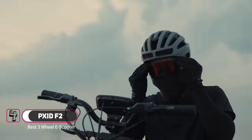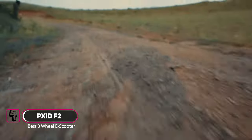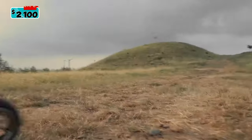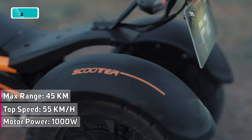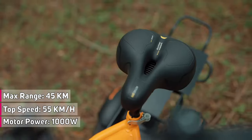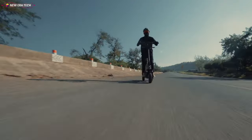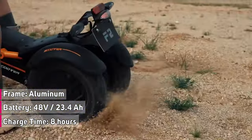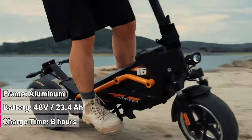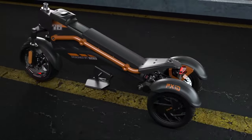The PX-IDF2 is an all-terrain electric three-wheel scooter with outstanding off-road performance, especially in sand. Its 500-watt powerful dual rear brushless motors support a maximum speed of 55 kilometers per hour and a range of 45 kilometers. It is equipped with a high-quality LG battery with 48 volts, 23.4 amp-hours, and a battery management system that ensures stable performance and longer life, making it safer to use.